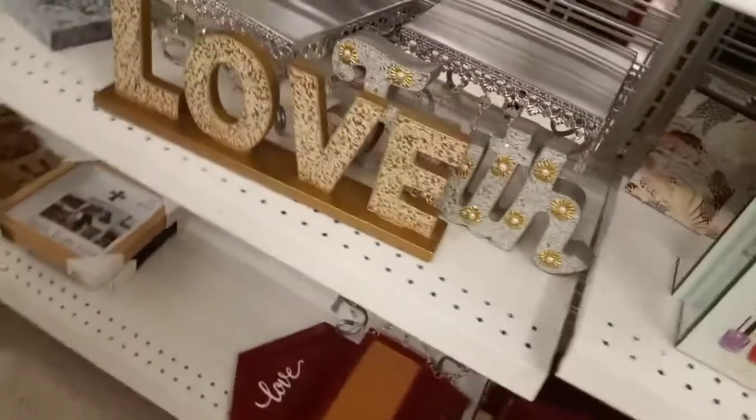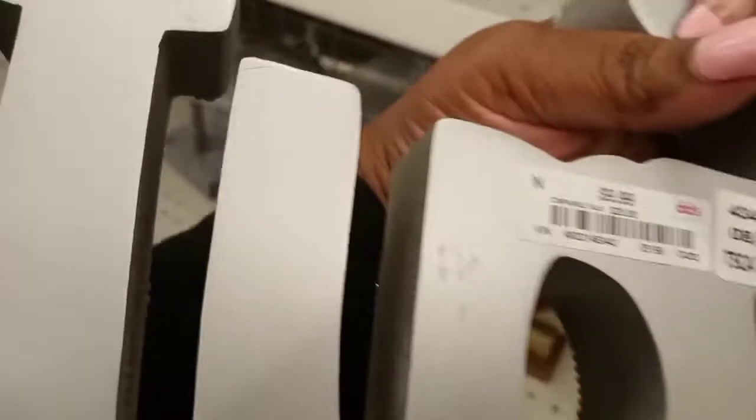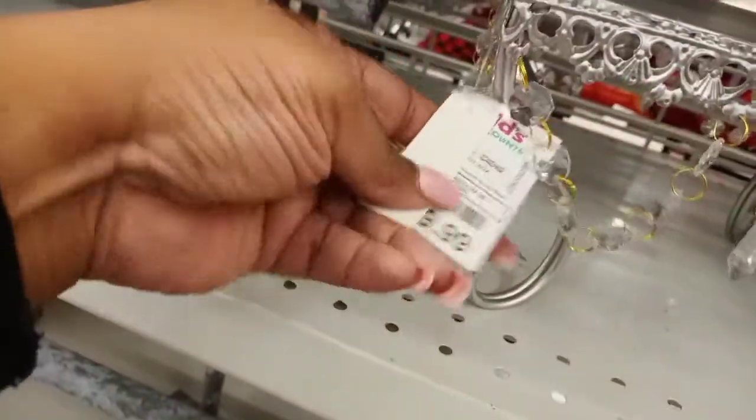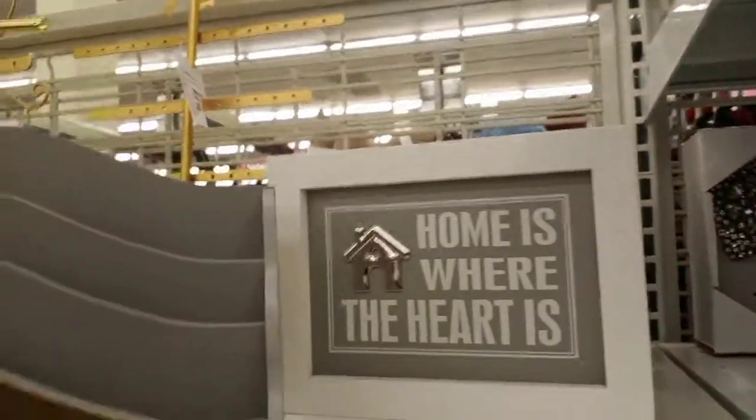Things to hold your mail on the bottom shelf. Then we have these signs — this one is a gold 'love,' this one said 'faith.' Next we have this little tray, cute with the little dangling crystals. The price is easier to see on this one — that was $9.99, a mail holder, and that one was only $5.99.